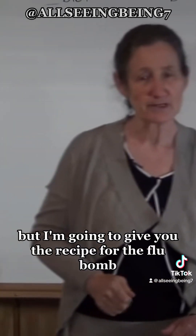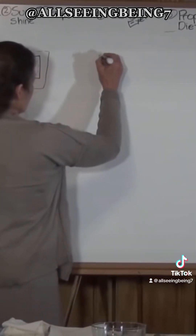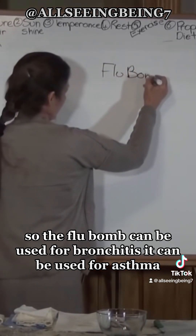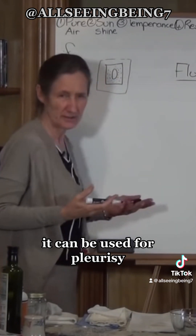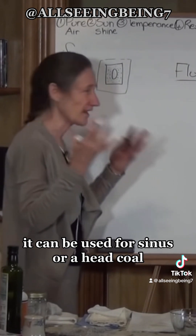I'm going to give you the recipe for the flu bomb. The flu bomb can be used for bronchitis, asthma, the flu, pleurisy, pneumonia, sinus, or a head cold.